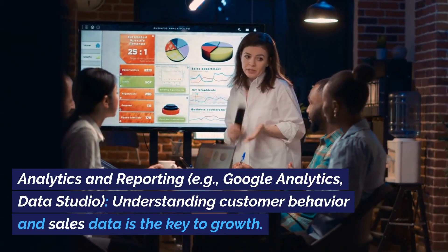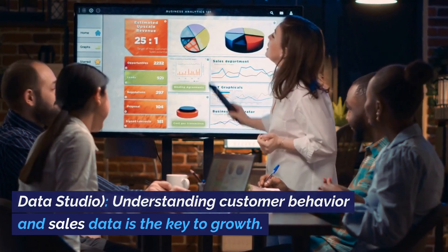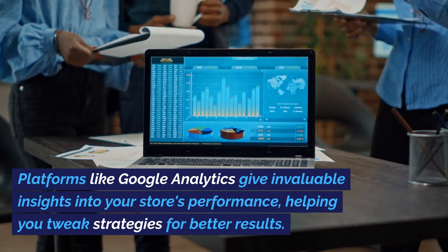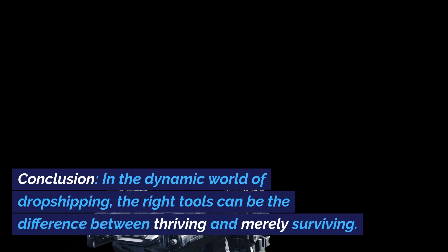Analytics and reporting, e.g., Google Analytics, Data Studio. Understanding customer behavior and sales data is the key to growth. Platforms like Google Analytics give invaluable insights into your store's performance, helping you tweak strategies for better results.